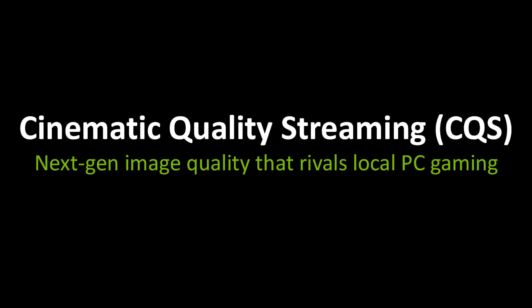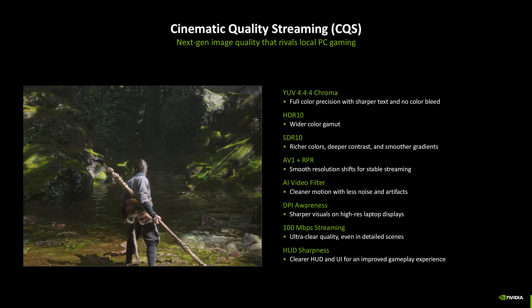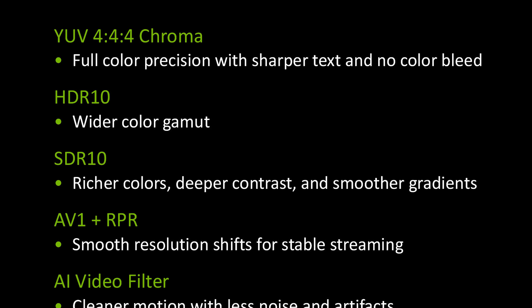A new mode called Cinematic Quality Streaming, or CQS, uses a host of technological advancements to significantly improve image quality. Many users, including the presenter, were always complaining about distortion in games with a lot of foliage — games like Assassin's Creed Shadows and Black Myth: Wukong. NVIDIA has solved this problem with Cinematic Quality Streaming.